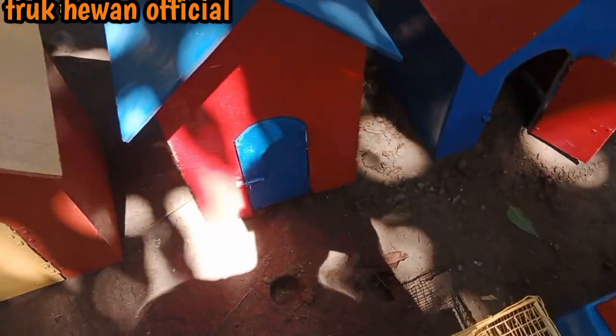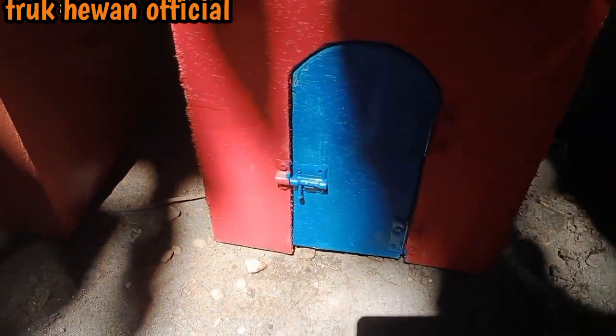Selanjutnya kita buka rumah yang nomor 2, rumah yang berwarna merah teman-teman. Kira-kira ada apa di dalamnya? Langsung let's go kita buka teman-teman.